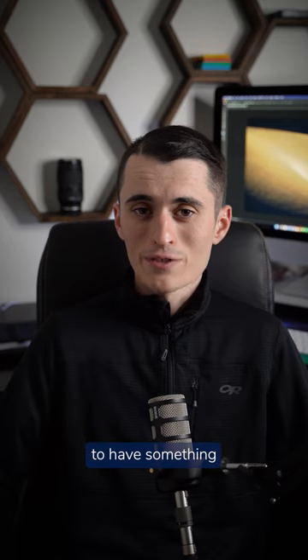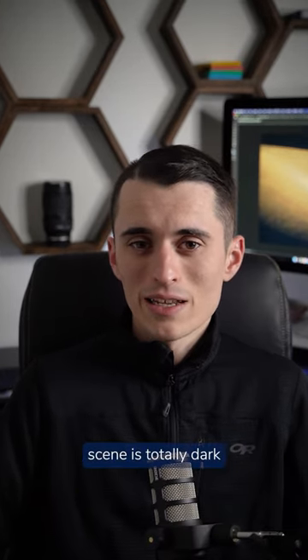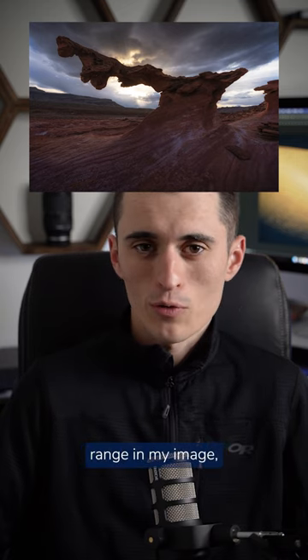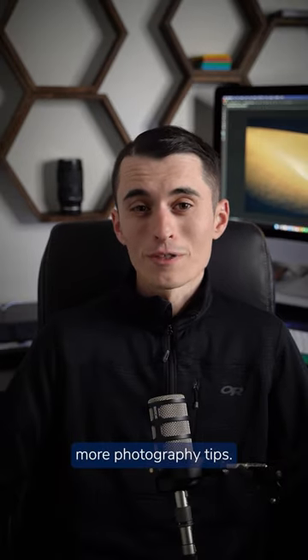It's totally okay when you're editing your photo to have something that is blown out. I actually really like it if something in my scene is totally dark and something is totally light, because it shows off a very high dynamic range in my image, which is really pleasing to the eye. Make sure to follow for more photography tips.